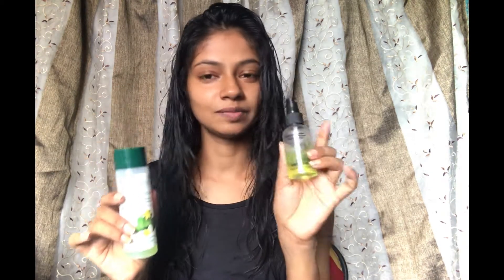Without any more blabbering, let's get into the video. The very first step is using a toner. This is a biotic toner and it comes in a bottle — I am putting it in a spray bottle so it is very easy to spray it on your face. I am lazy to use cotton pads so spraying is much easier. Toner helps to minimize open pores, so if you have big pores you should definitely use it. I normally use this biotic one or the plum one — you can choose as per your choice.